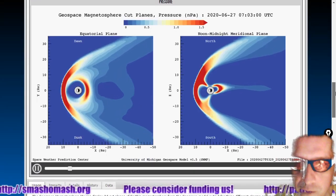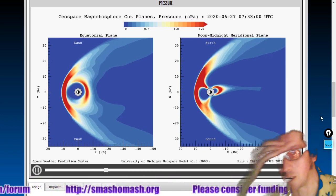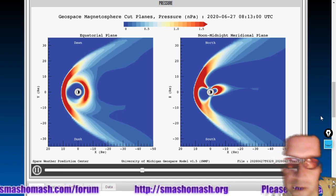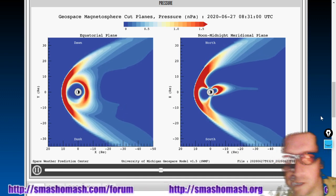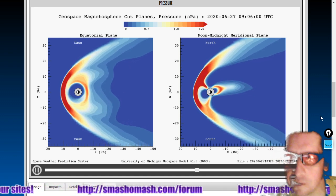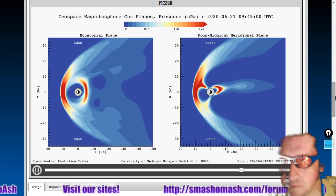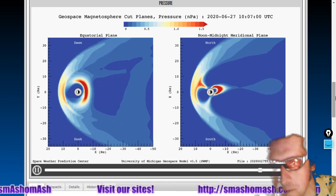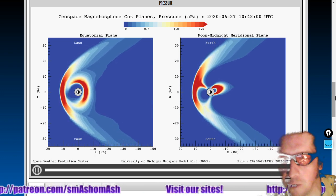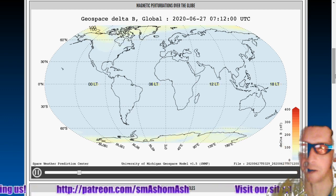We see an increased pressure from where it was yesterday when it was very weak. Now we see more nominal levels. So despite the very slow wind speed, the high density is creating some pressure — there are lots of protons; they're just not moving particularly fast. Solar wind is made of like 90 percent hydrogen nuclei. There's four hours of data on that.